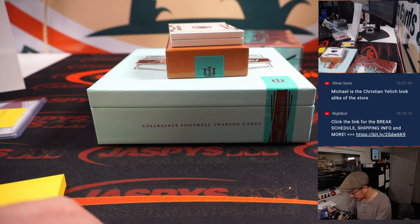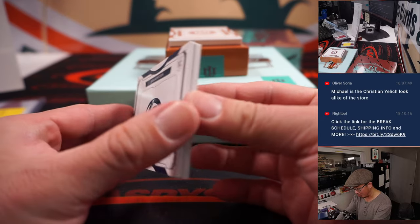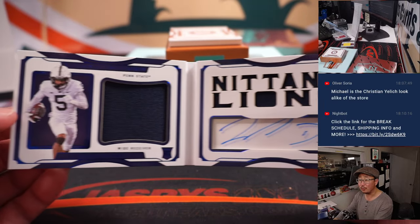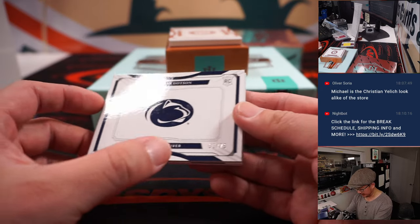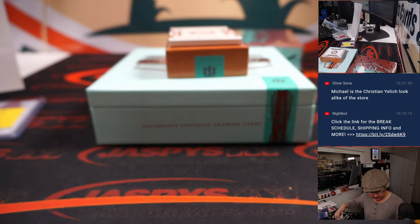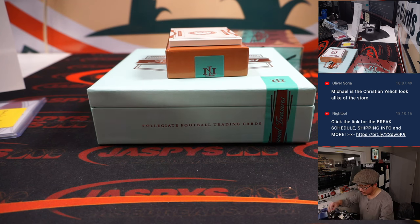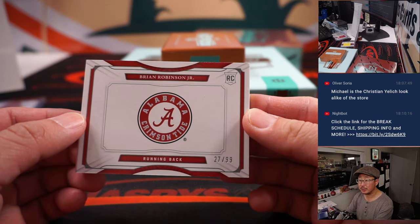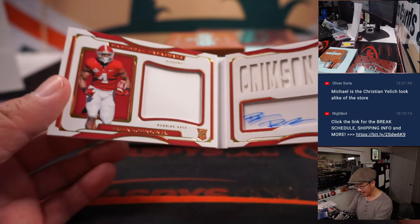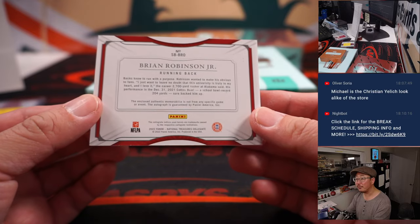A couple books here. We have a Jahan Dotson, one out of 75 — dual relic and autograph. For the Commanders, that's going to be Washington one, and that's going to be for Chad and the number one. And we've got another one for Washington: Brian Robinson Jr., 27 out of 99 — jersey and autograph. That'll be for Chris and the number seven.